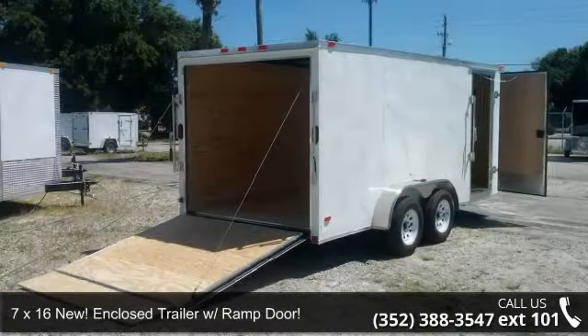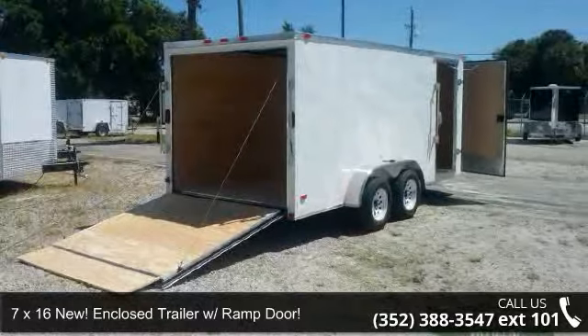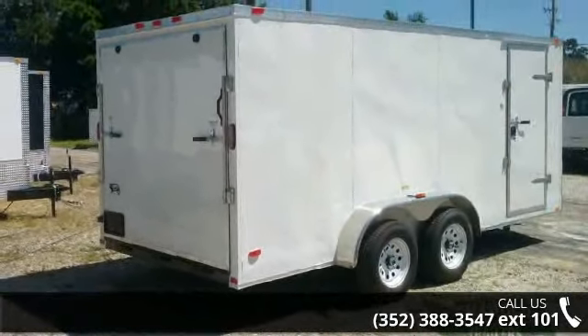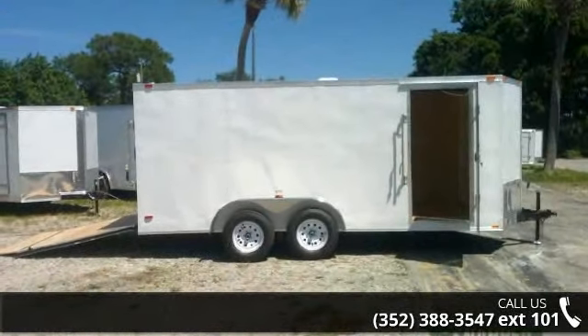Check out this 7X16 new enclosed trailer with ramp door. If you are looking for a quality trailer, consider this one. This unit is priced just right and comes equipped with many desirable features.